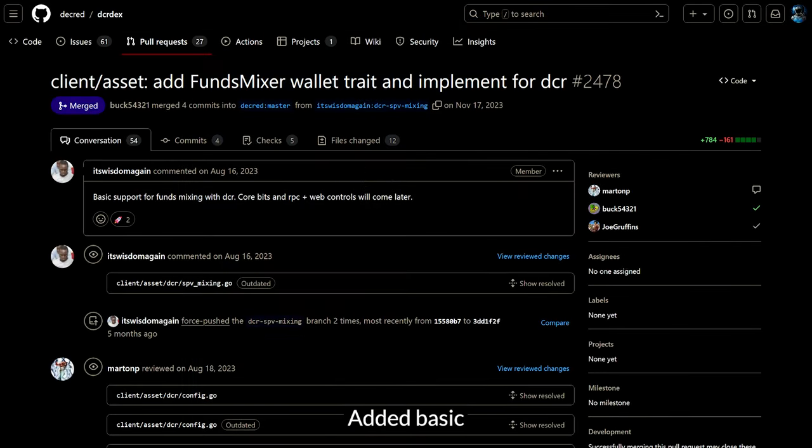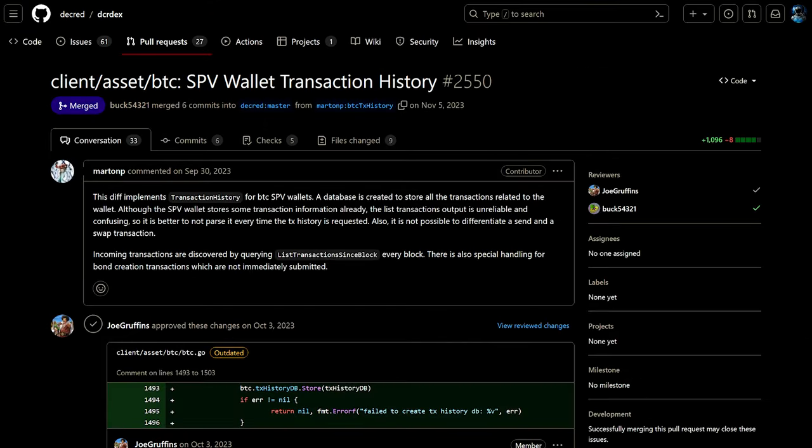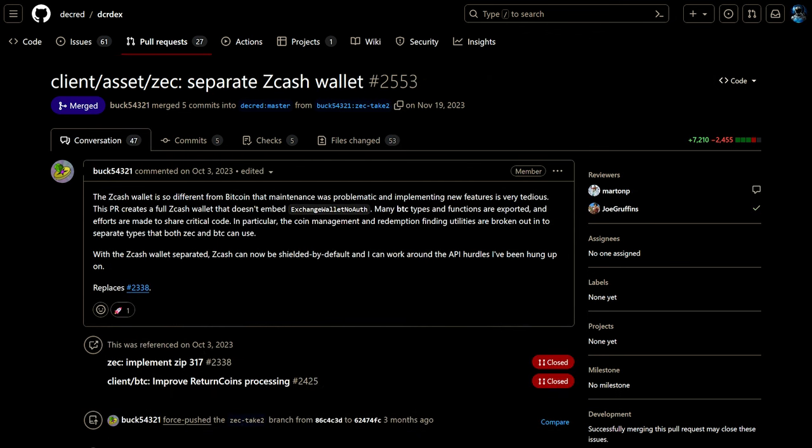For the wallets, basic support for funds mixing with Decred has been added in the DEX wallet. Bitcoin transaction history is now stored for BTC SPV wallets, unlocking more accuracy such as differentiating regular send and swap transactions.